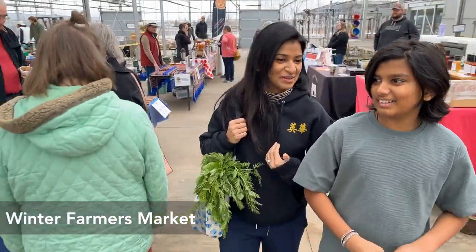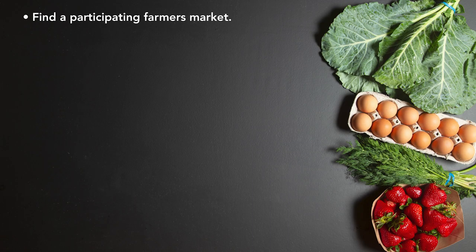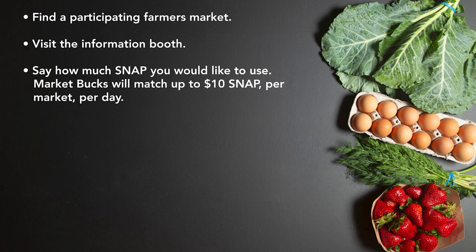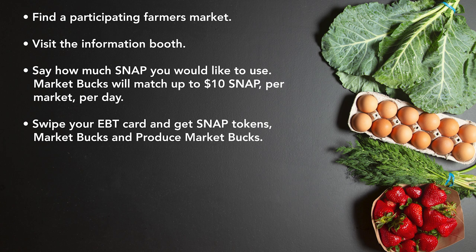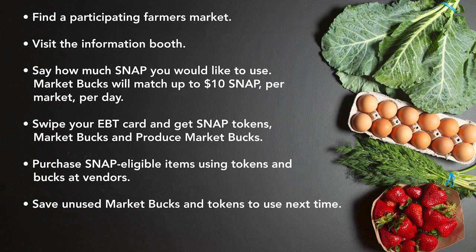Let's review how the MarketBucks program works. First, find a participating farmer's market. Next, visit the information booth and say how much SNAP you would like to use. MarketBucks will match up to $10 SNAP per market per day. Swipe your EBT card and get SNAP tokens, MarketBucks, and Produce MarketBucks. Purchase SNAP eligible items using tokens and bucks at vendors. Save unused MarketBucks and tokens to use next time, and use MarketBucks before they expire.